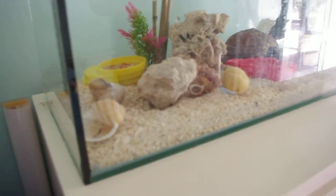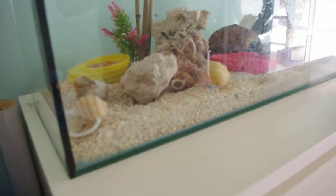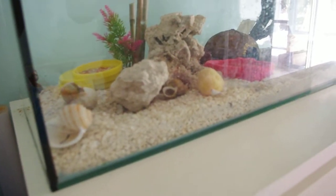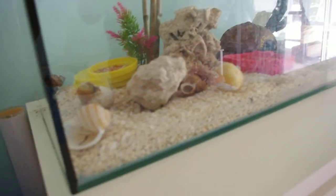They like sleeping under things like this, and coconuts. And that's my new little hermit crabs. Also, they like climbing on stuff. See ya. Bye-bye.